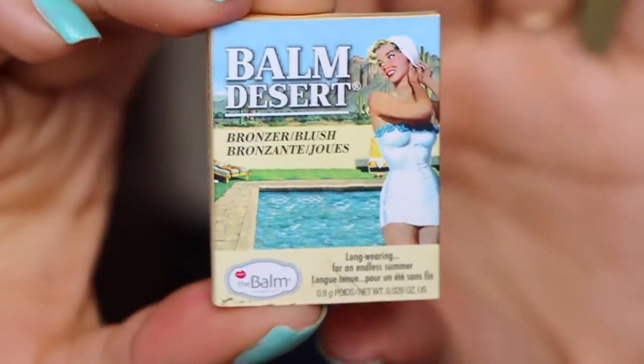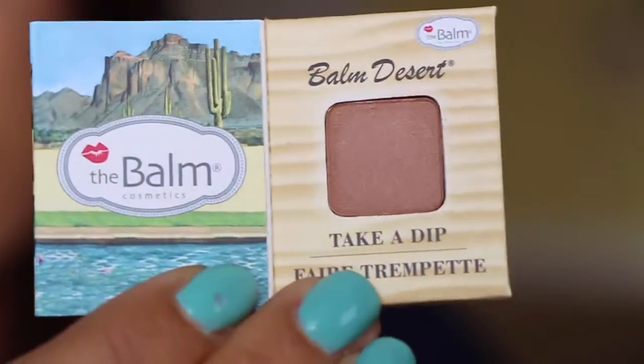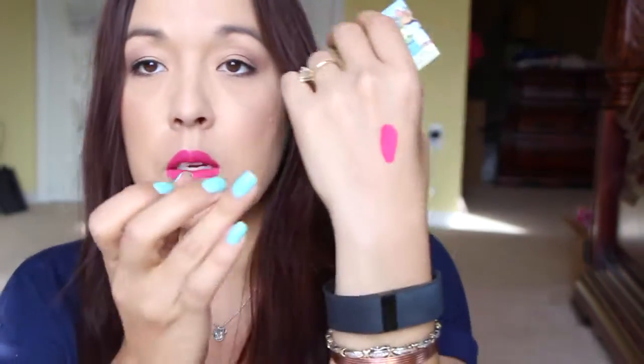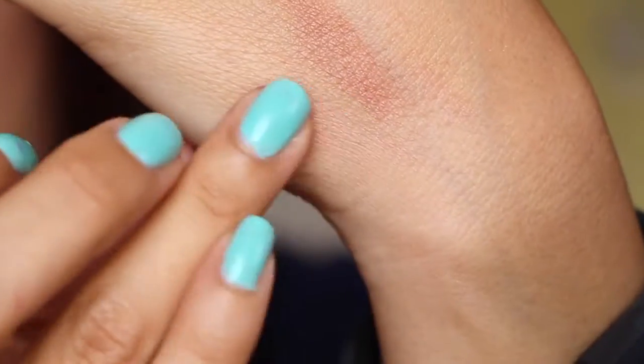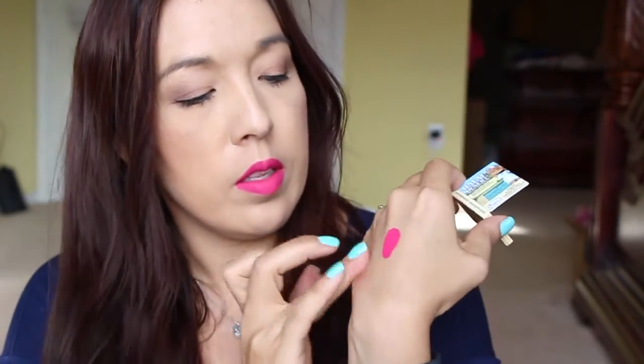Alright, the last thing in here is a bronzer from The Balm. It says Balm Desert bronzer blush. I'm not familiar — has that been something in the line forever? So it looks like this — a tiny little bronzer or blusher. You can get a good, nice color with that one, really nice.